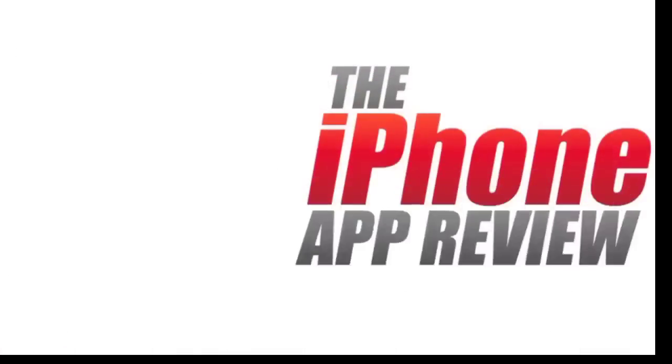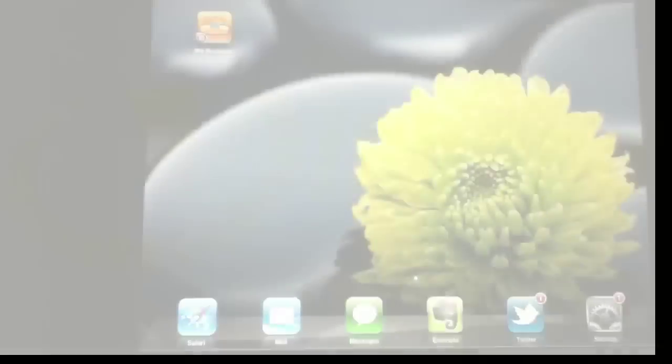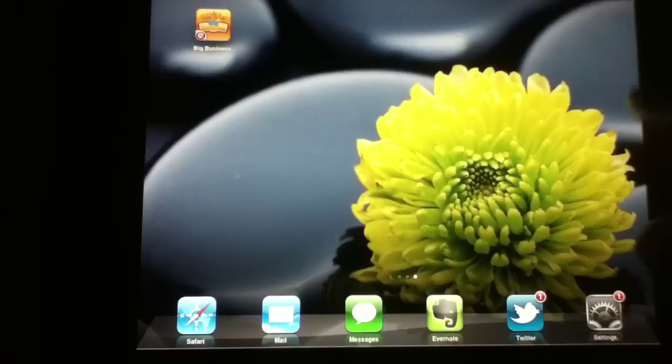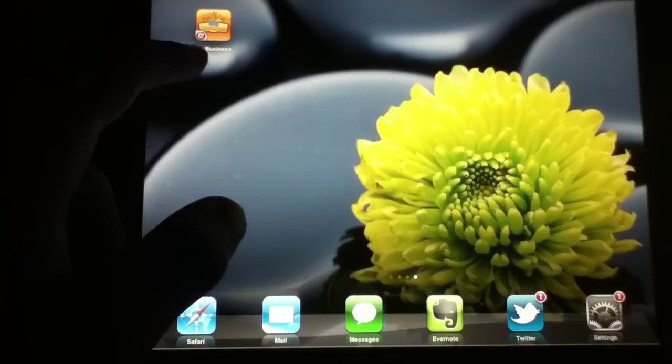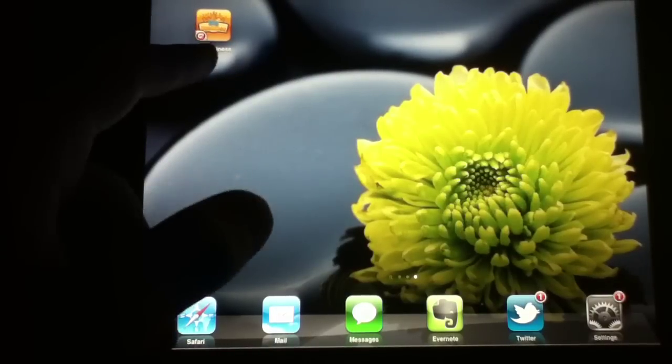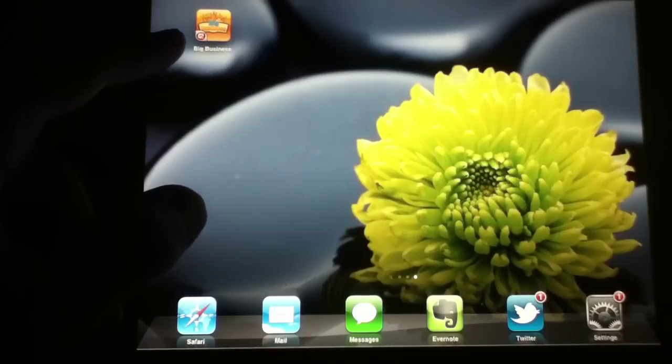This video app review is brought to you by iPhoneAppReview.com. What's up everybody? This is Luke Patrick with iPhoneAppReview.com. Today we're sending out yet another video review, this time taking a look at an application called Big Business HD. It's on my springboard right there, ready to go, and it means business. This application is put out by one of our favorite studios,